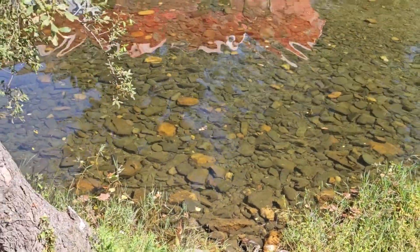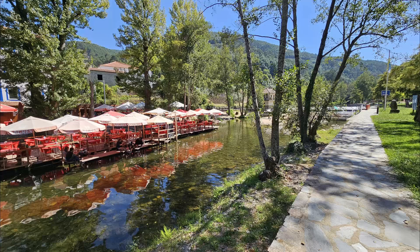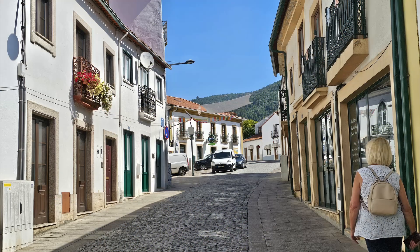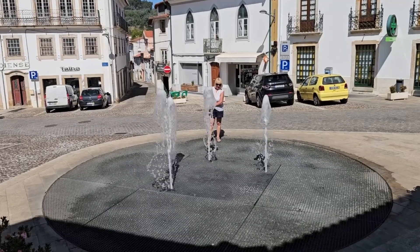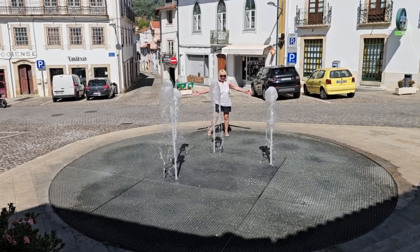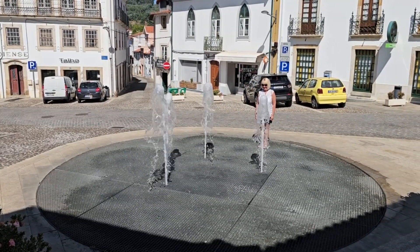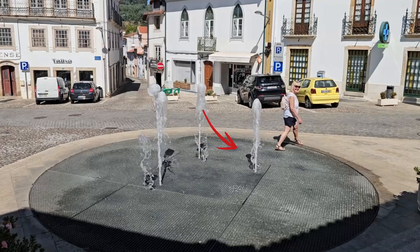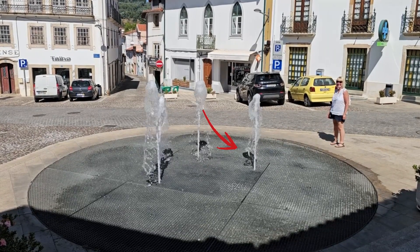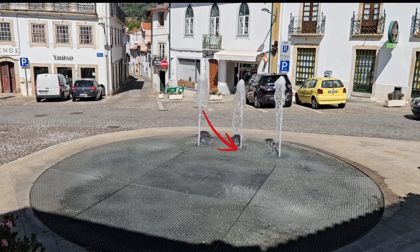Look how clean and refreshing that water looks! We got our passport stamped at a small hotel just to the left of the N2 junction. After walking along the riverside we went up into the town and got another stamp at the tourist office. Outside the tourist office is a fountain that shoots spouts of water up in an unpredictable manner. Argo decided to be very brave and have a game of Russian roulette with the water — I was so willing that spout to turn on, but the gods were not listening.